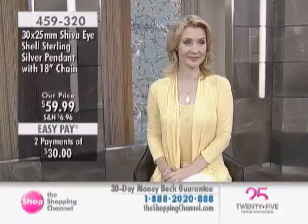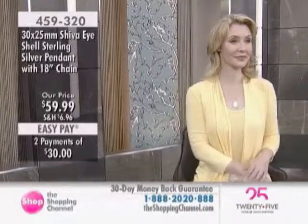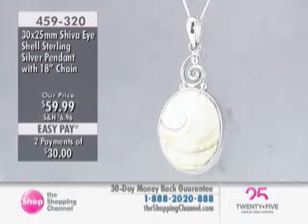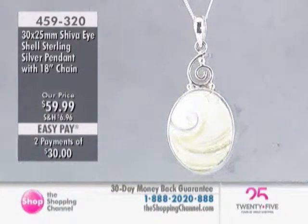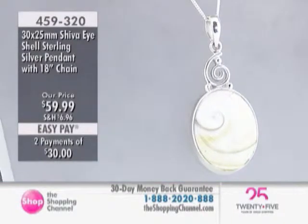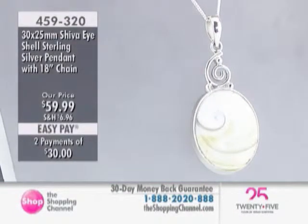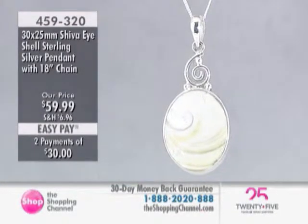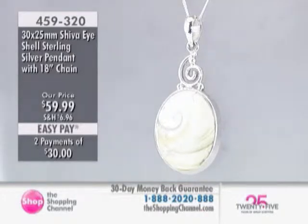In some cultures, this shell is known as the Shibarai in India, also known as the Buddha eye. In metaphysical terms, it is known as a protection against negative energy. And the third eye is also associated with warding off evil and negative energy. Many cultures have this tradition, and it is embodied in this particular pendant.